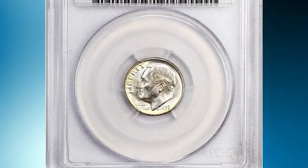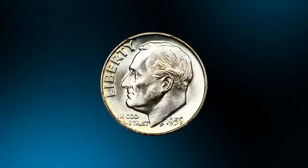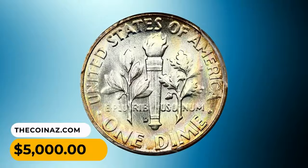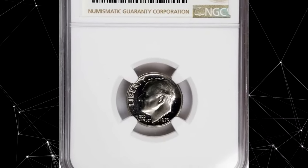Here is a 1959 Roosevelt Dime in MS68 condition with full bands. Boldly struck, flawless surfaces display pastel rainbow hues on the reverse. Tied for the finest known, this elusive dime was sold for five thousand dollars.